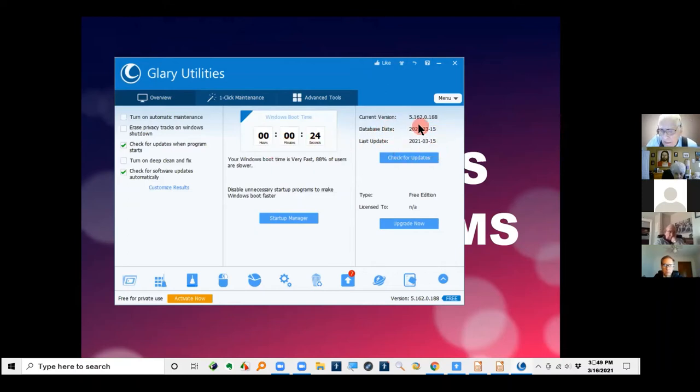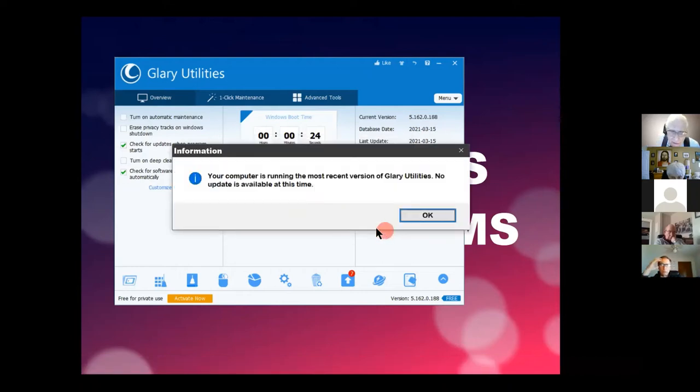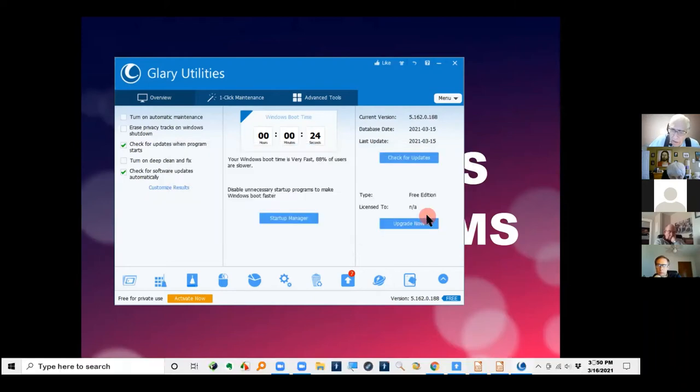Over on the right is a button to check if there's a newer version of Glary Utilities. I'll click on that — it goes out to the internet and says your computer is running the most recent version. They update this thing at least once every two weeks, because it has virus-checking features and checks on new programs.